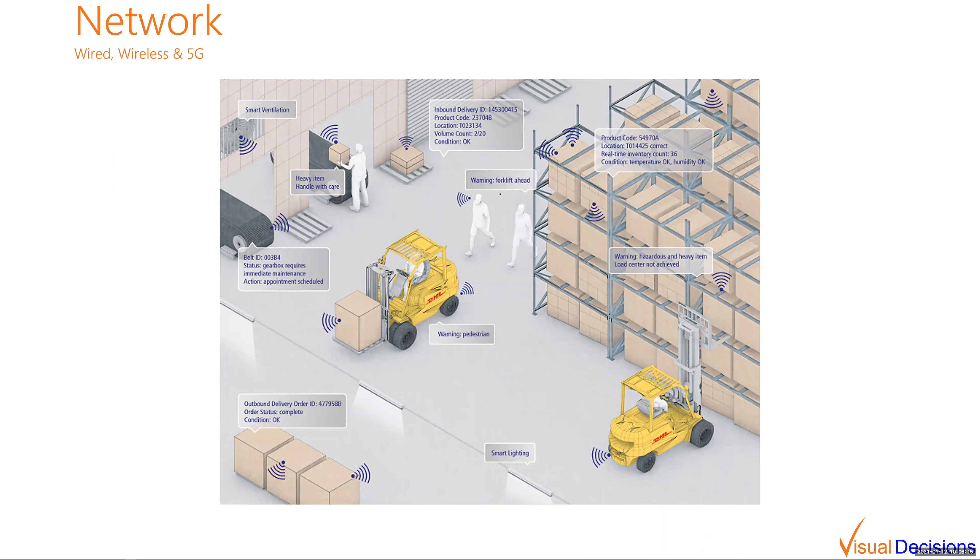For the network required to make all of this work, there are really three primary choices today. First is wired — it is highly recommended to use CAT6E cabling and gigabit connections due to the amount of data, to avoid network bottlenecks and latency. If you're going wireless, you need to ensure sufficient bandwidth and enough reception points to maintain seamless connectivity as things move through the facility. And then 5G is a new option that provides immense capabilities for connectivity throughout the facility.